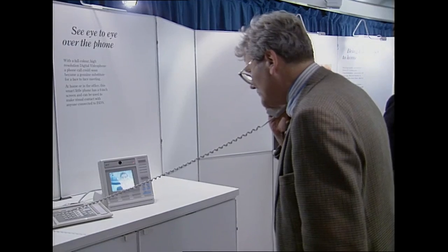The video phone system isn't perfect, though. Because the digital network lines only have a limited bandwidth, it can't cope with a lot of movement, so often the picture looks jumpy — rather like old silent movies.